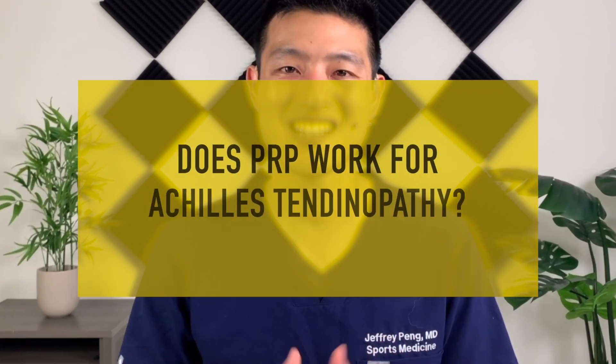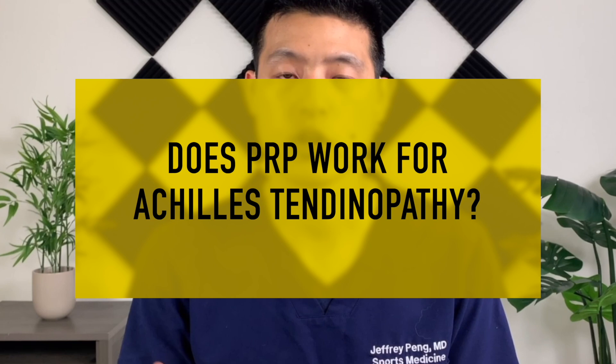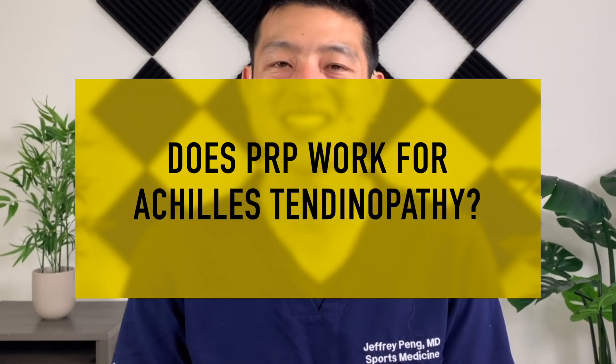Achilles tendonitis is extremely difficult to treat, and patients suffering from this disabling condition are always looking for new treatment options to get back to being physically active. In this video, I will review the latest clinical trial data examining whether injections of PRP work for Achilles tendonitis and Achilles tendinopathy.